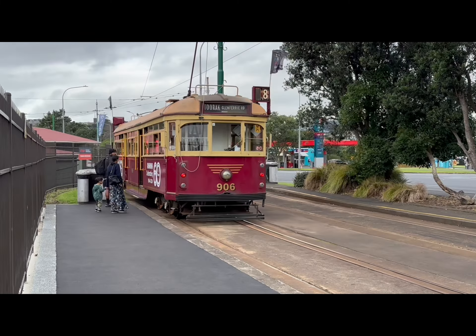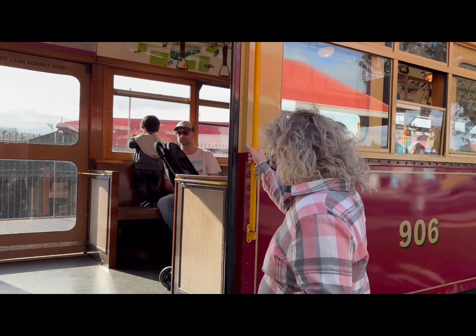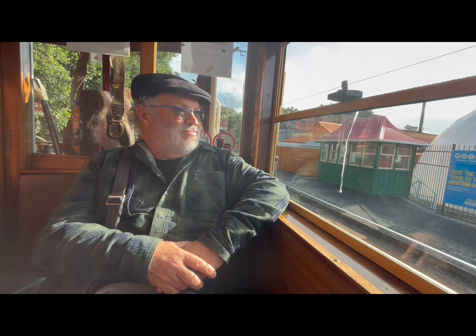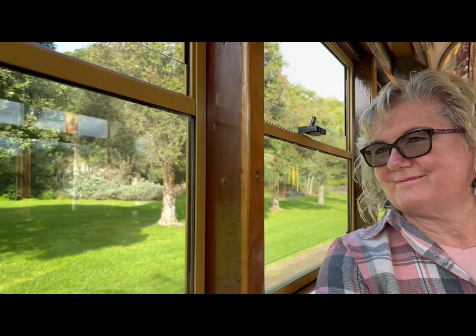The tram runs to Motions Road and it's a lovely free service built from old trams. They've got quite a few of them there and they run backwards and forwards every half hour. Anybody can catch them — really a great service.